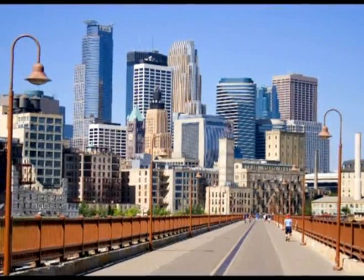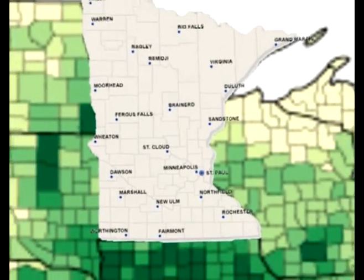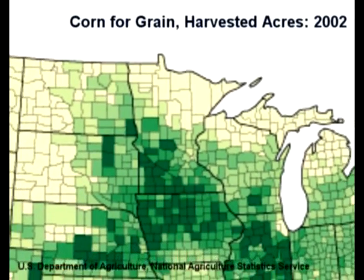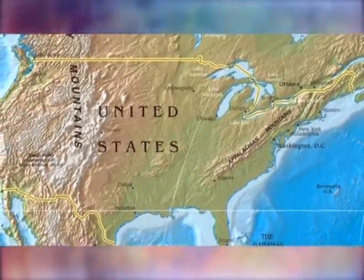Starch Tech has been located in Minneapolis, Minnesota since 1996, close to the most abundant supply of corn in the world. We have customers across the U.S. and Canada, as well as Europe and Australia.